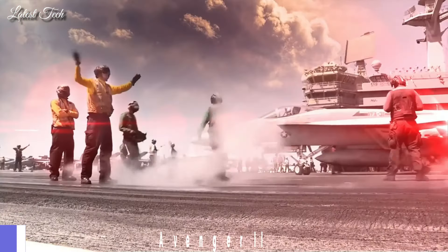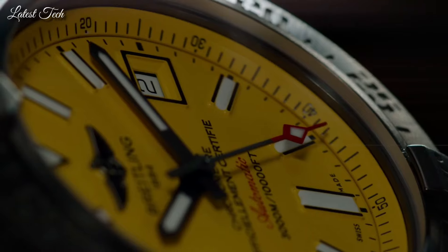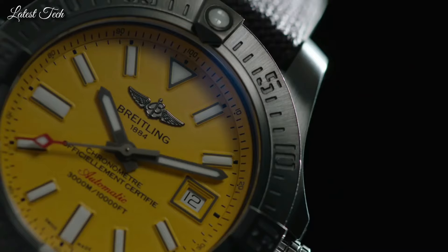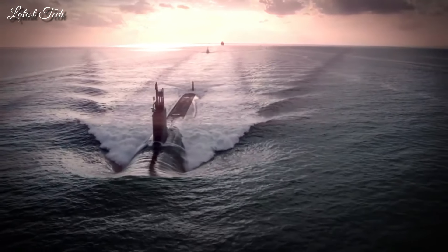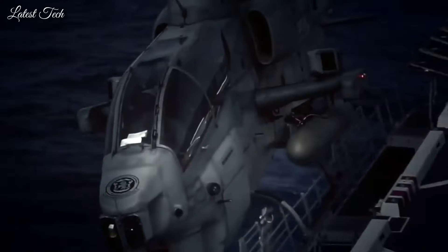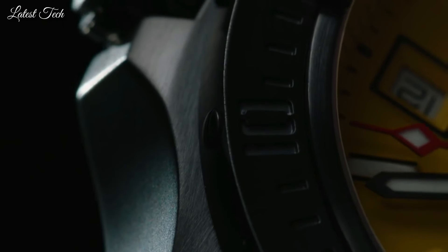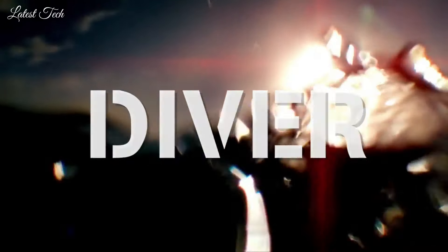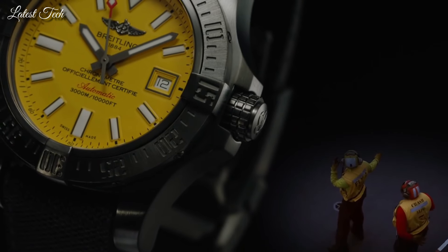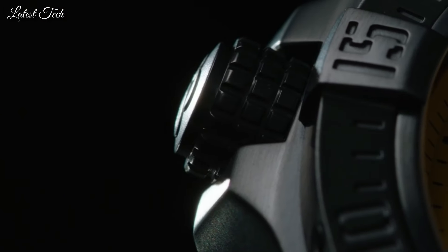Number 3: Breitling Avenger II Seawolf Watch. Silver-tone stainless steel case with a black rubber strap. Unidirectional rotating silver-tone bezel. Yellow dial with silver-tone hands and Arabic numeral stick hour markers. Dial type: Analog. Luminescent hands and markers. Date display at the 3 o'clock position. Automatic movement. Scratch-resistant sapphire crystal. Screw-down crown. Solid case back. Round case shape.